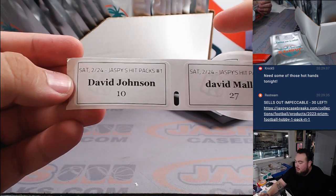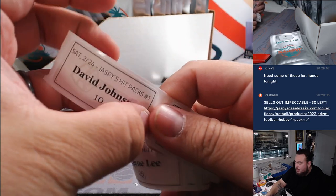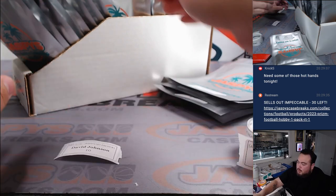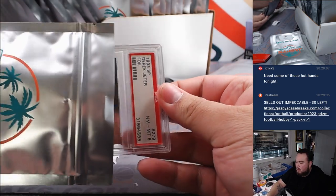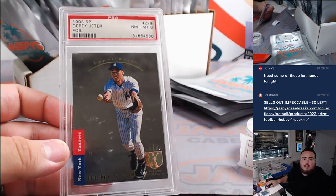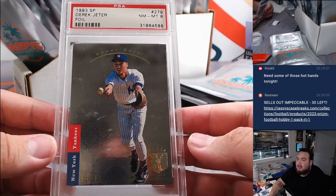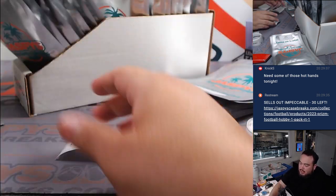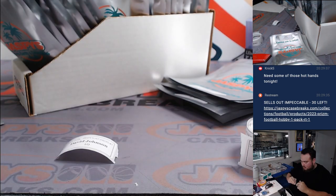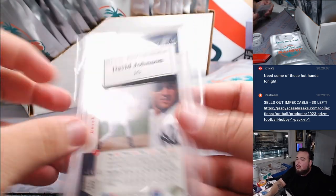Obviously, if you want to see some higher end stuff, you'll notice our Jaspi's Mystery Crates are a lot different, but a lot more expensive. Alright, David with pack 10. There's one of our first chasers — I feel like this is our first chaser we've hit. Derek Jeter Foil, 1993 SP. Congrats, man — super tough to grade a 10. See how much a 10 goes for, it's wild.